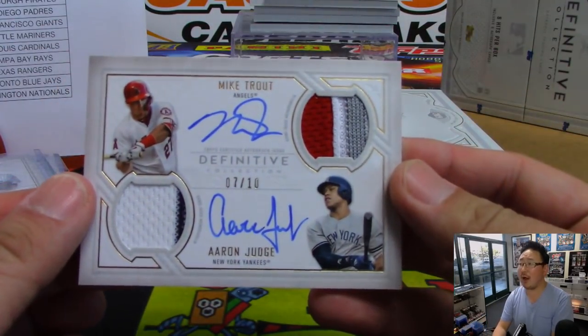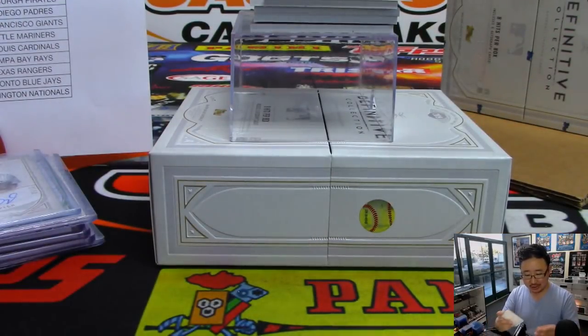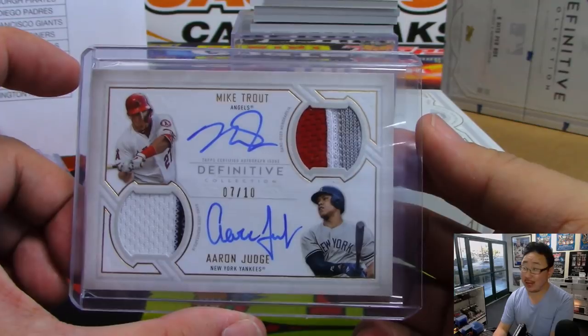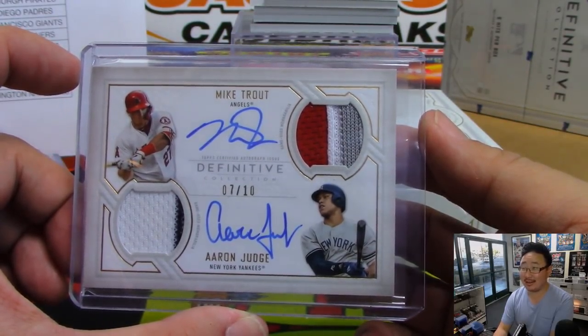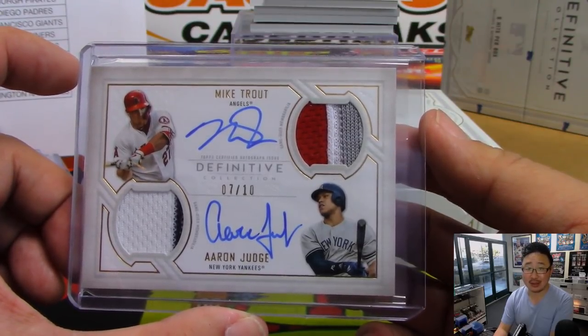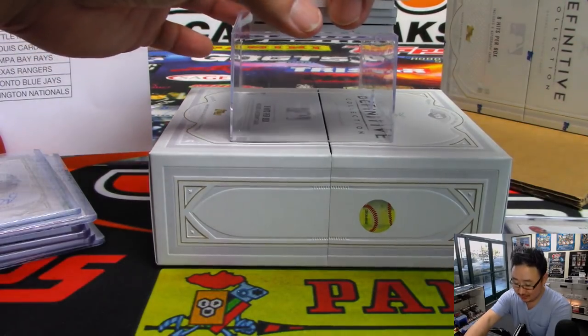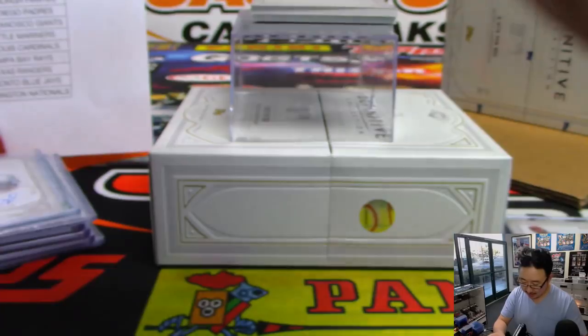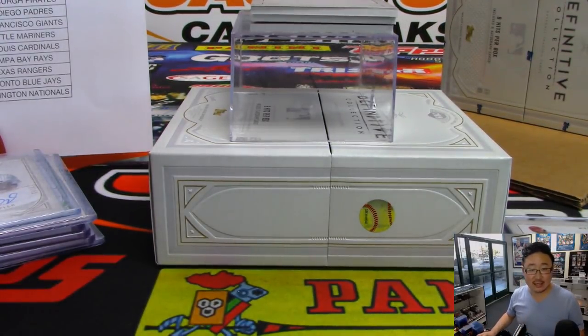Then we've got a dual relic, dual autograph — wow! Mike Trout, Aaron Judge. Senyin has the Angels, she bought the Angels straight up. Yankees — that's Mark D, new guy, who got the Yankees in a team random. One happy person, one sad person — those randomizers are brutal. There is Carlton Fisk, two out of ten — a little bit of dirt stain in there. Carlton Fisk, Red Sox, which is a serial number team. That goes to Shane at number two.